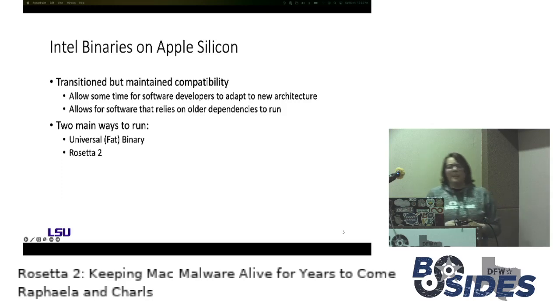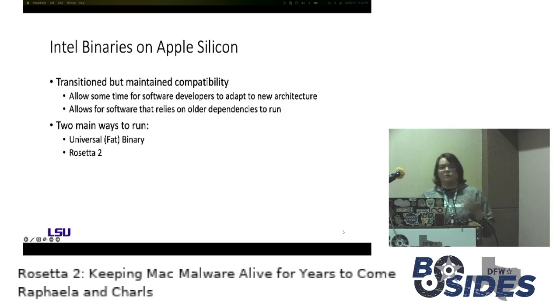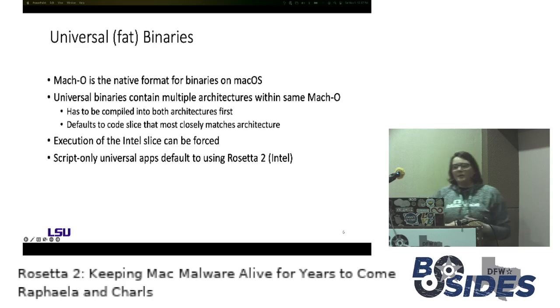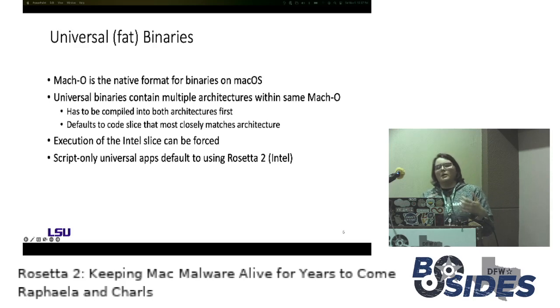This would allow time for software developers to roll out native applications and adapt to the new architecture, and having Rosetta would allow software that relies on older dependencies to still run. There are essentially two main ways to run Intel code on the M1: universal binaries and Rosetta 2. A universal binary is Apple's version of a fat binary, which contains compiled code for two different architectures combined into a single binary. At runtime, the operating system decides which code slice to run depending on which matches the architecture. You can also force execution of the Intel slice even when running on M1, and some scripts will default to Rosetta 2.